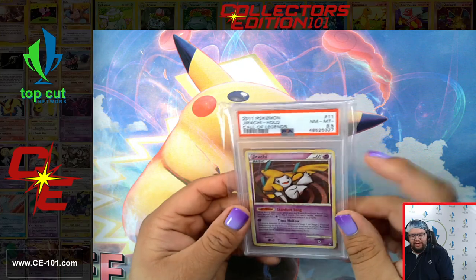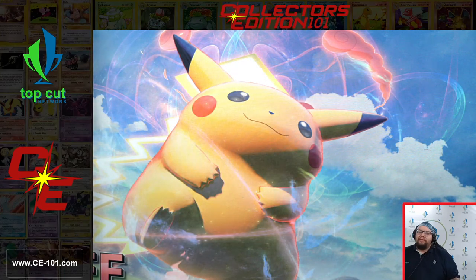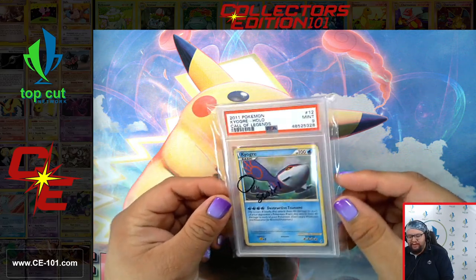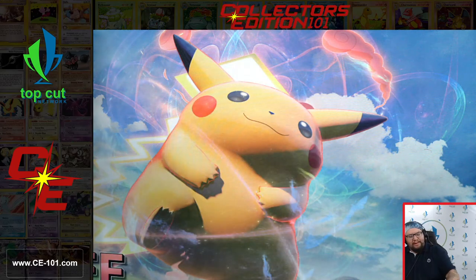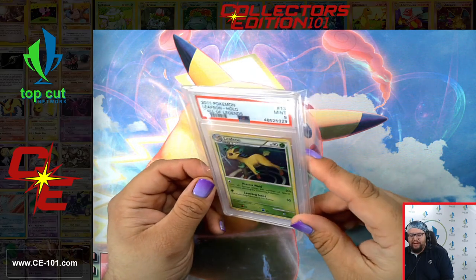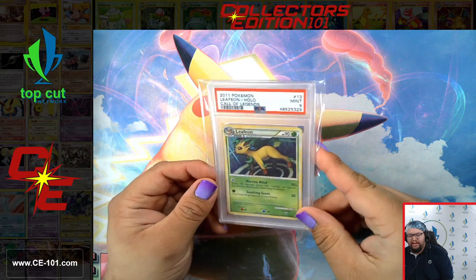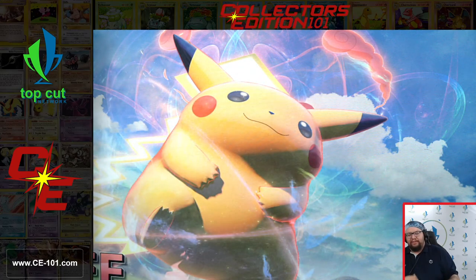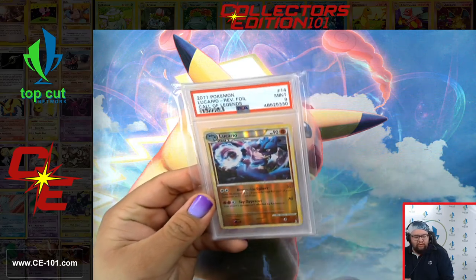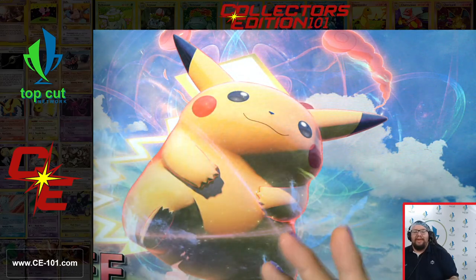Now if you notice a lot of these, these are traditional holofoils — not those reverse holofoils like we were talking about in the EX era. There's a little swirly on this Kyogre. They moved away from those EX era reverse holos and moved back to more of this traditional outer border being foil.